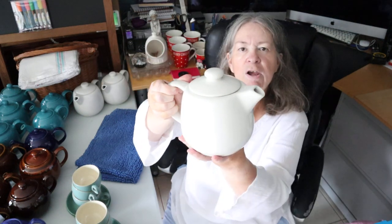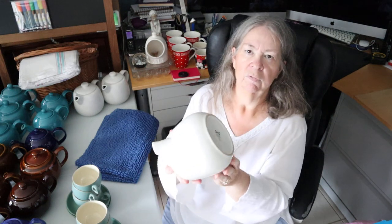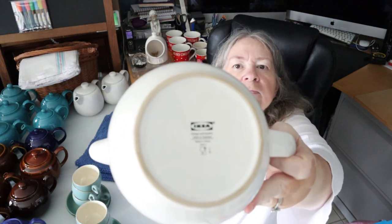So that was the Denby. Then the same lady also had three white IKEA teapots — it had actually been a café or coffee shop that had closed. These are six-cup teapots and they weigh a tonne — I don't know if I'd be able to pour the tea if it had all the tea in there. But there's three of those.